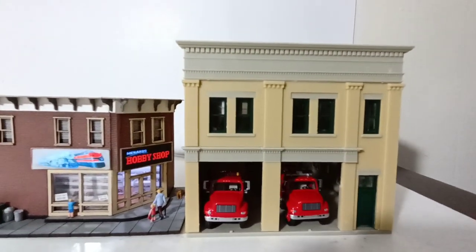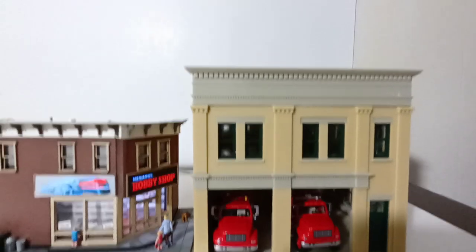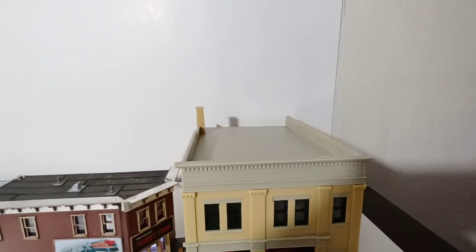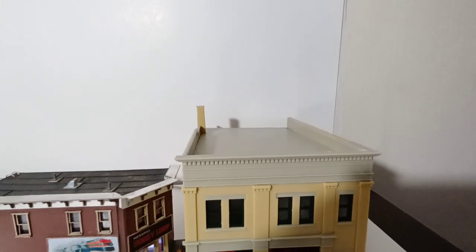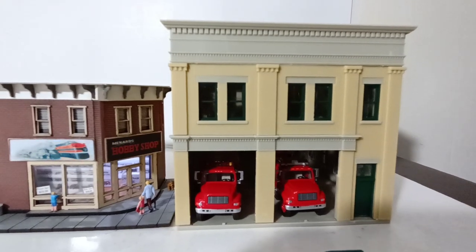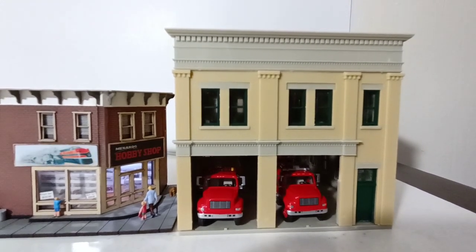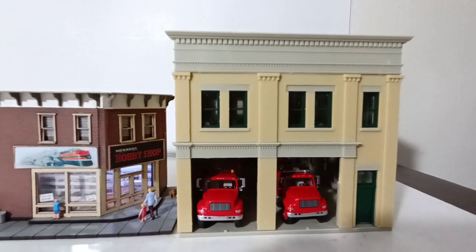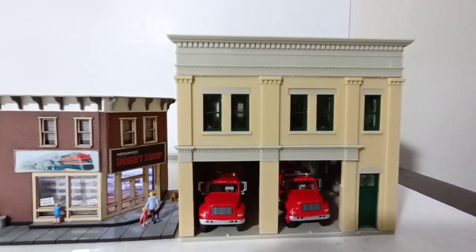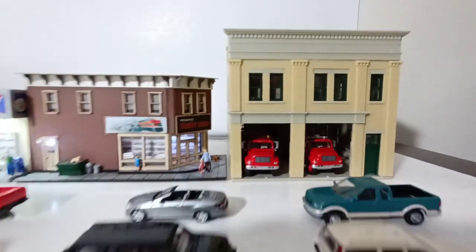The last building is one of the newest additions — this is the Walther's Cornerstone two-bay fire station. Looking on top, you can optionally add a hose tower that is included with the kit if you're modeling an older era. As the name implies it's a two-bay station, so we have two fire vehicles in them. You can also choose wooden doors or modern glass doors for the nostalgia factor. I chose to keep the bays open with the vehicles sticking out.